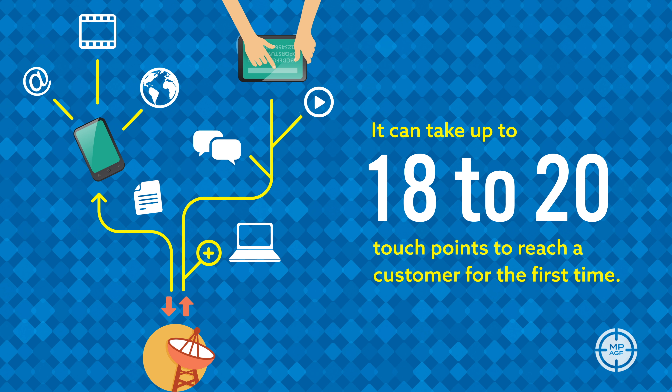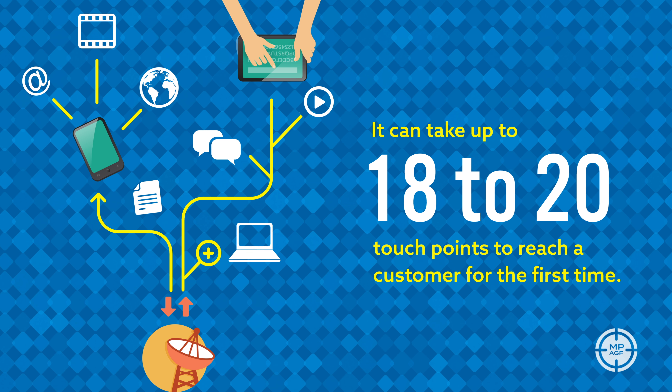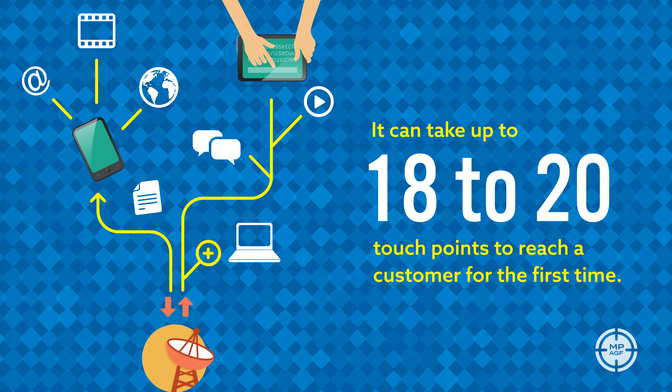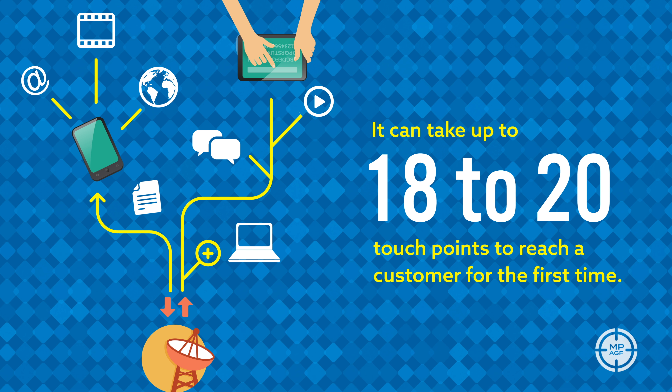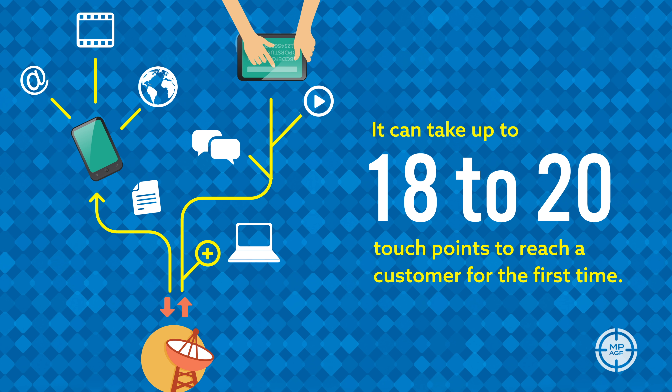search targeting, geofencing, or addressable geofencing — we know there is value in showing ads to users numerous times. And if you have already targeted them with an already effective direct mail piece, well, adding digital to that mix can only increase those valuable touch points.